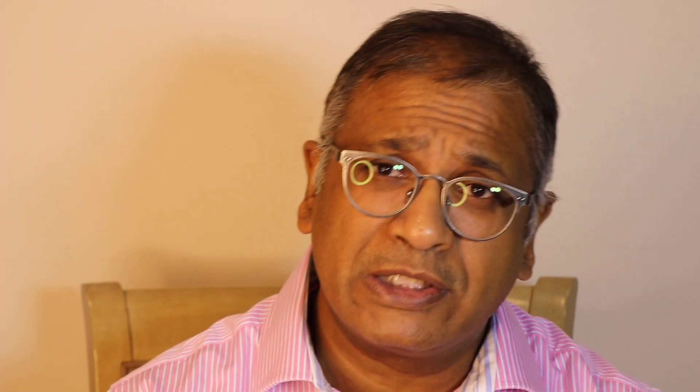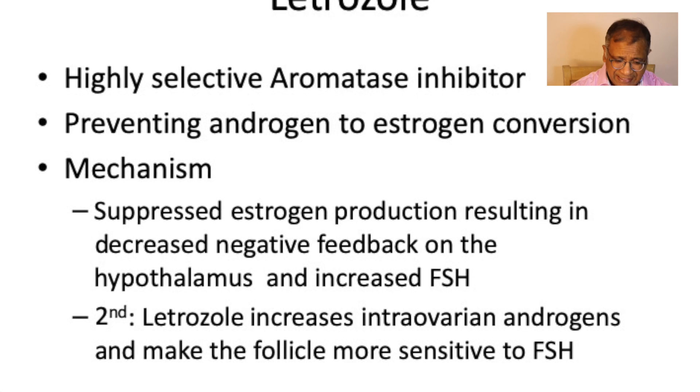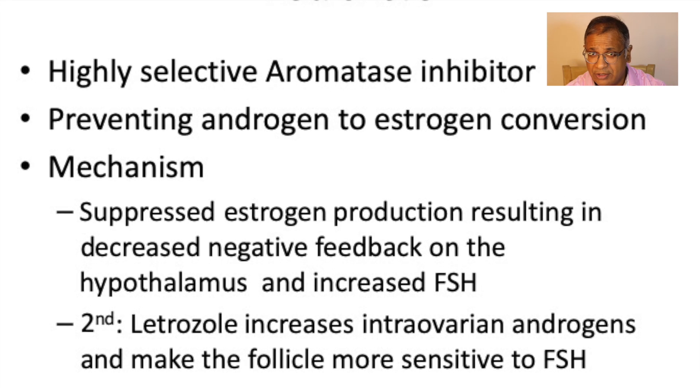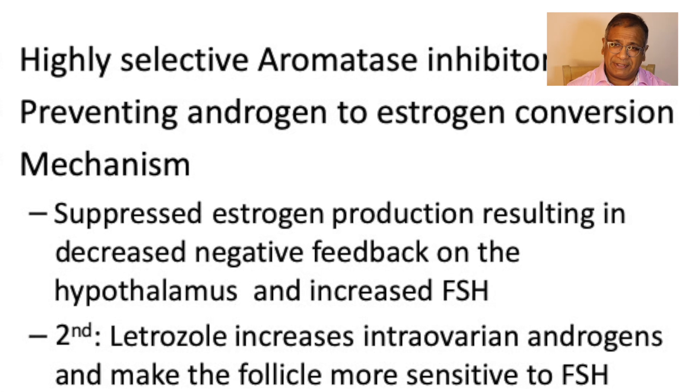Letrozole works very differently. Letrozole is a selective aromatase inhibitor. It prevents the conversion of androgens to estrogen, and that suppressed estrogen production results in a decreased negative feedback to the hypothalamus and increased FSH. A second way letrozole may work is by increasing intra-ovarian androgens, which probably makes the ovary more sensitive to FSH.